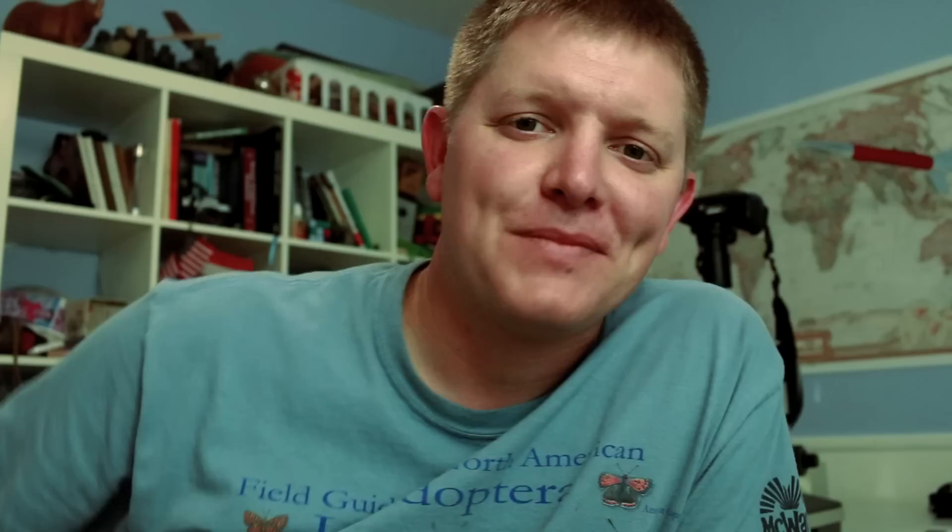So if I've earned your subscription, please consider checking out the next video, which is me going to a biological imaging lab at Georgia State University. They gave me goggles that look like this. Clearly, we're going to do some awesome science in that video.